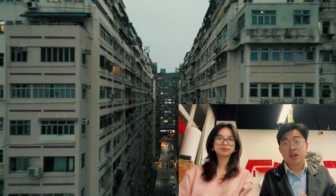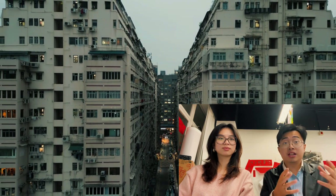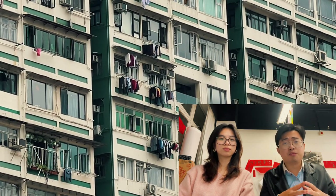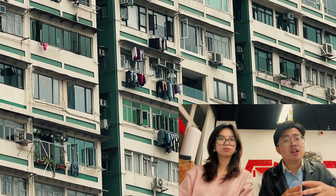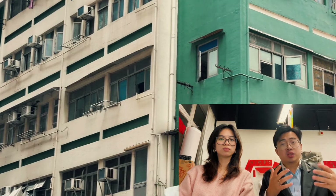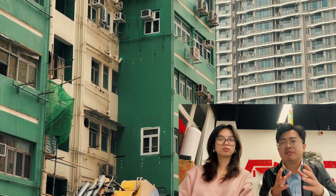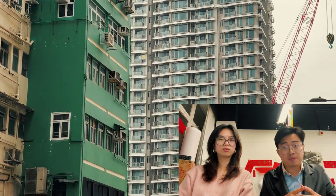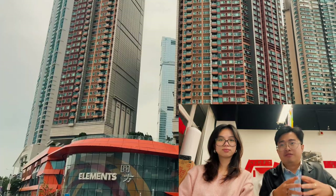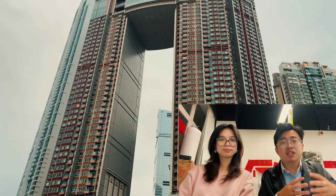In 2004, the housing department subsidized residents to replace their drying racks. However, residents were required to pay HK$200 for the arrangement of stainless steel drying racks installed by appointed contractors. This measure received mixed responses, and the program had an overall lack of uptake, resulting in the replacement of only 40,000 drying racks.